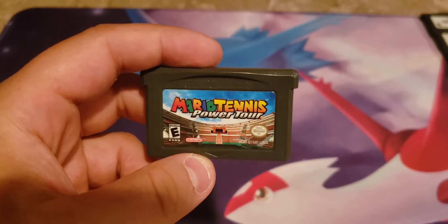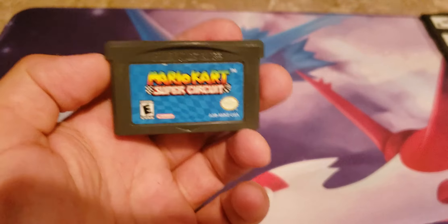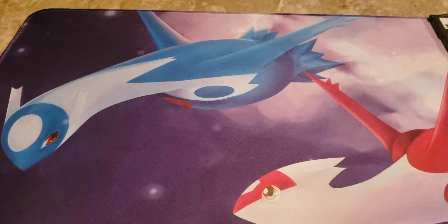Here's Mario Tennis Power Tour, which is fun as well and works a lot better than you'd think on the Game Boy Advance. And then maybe my favorite Mario Kart — Super Circuit. I feel like everyone who owns a Game Boy Advance has this game, and it's another one you see frequently in lots.